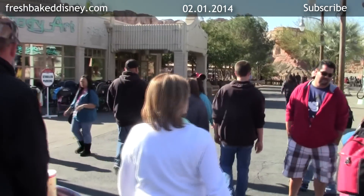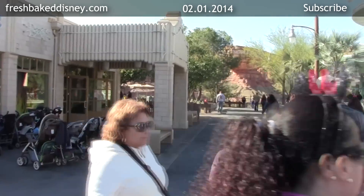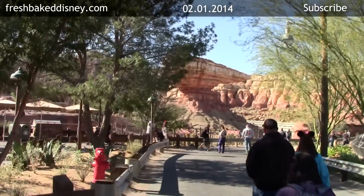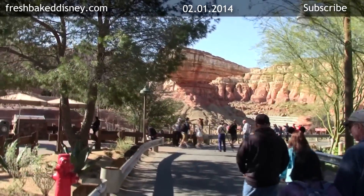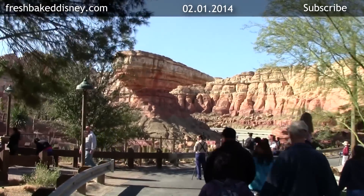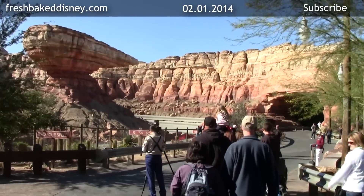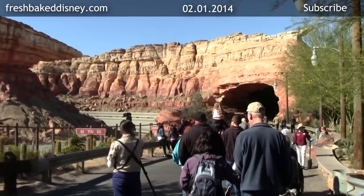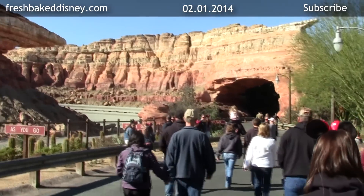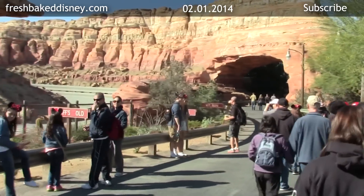Paradise Pier, here we go — via Pacific Wharf and the drive-by side of Radiator Springs Racers. When I finally learn how to take a picture at night, this is the very first place I'm coming. Once I get that shot, my life will be complete and I'll probably take up woodworking or botany or horticulture and you'll have to find a new YouTube channel.